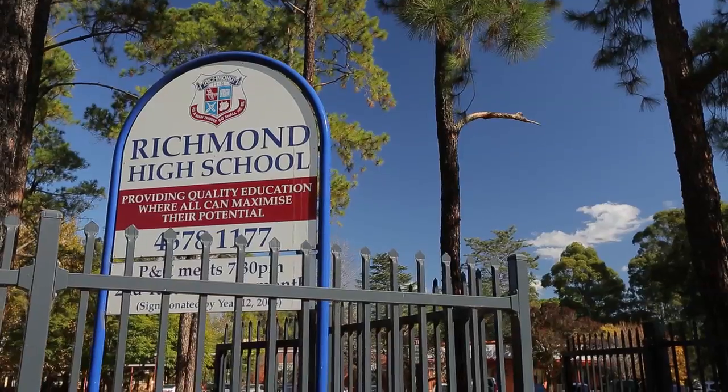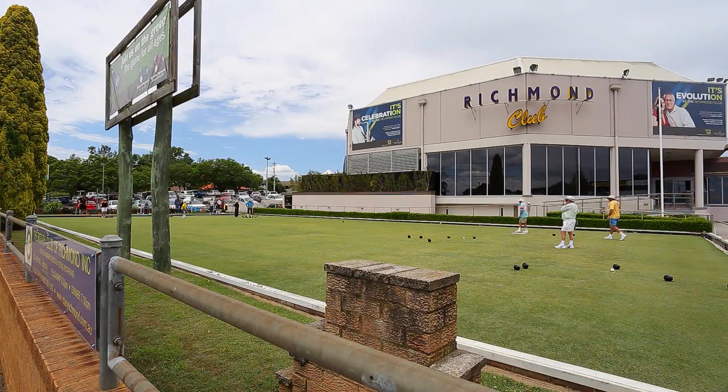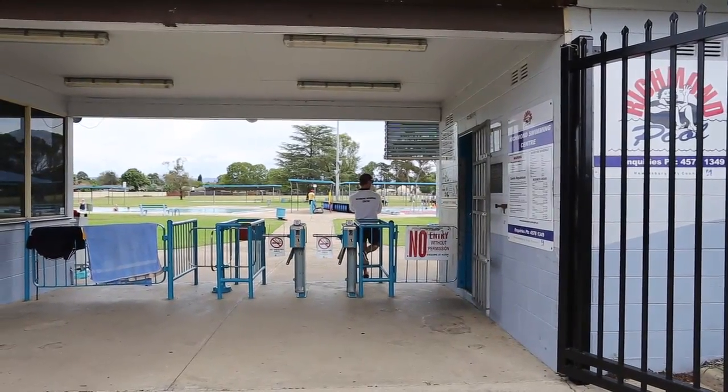You've also got Richmond High School and all the facilities of Richmond — the train station, the clubs, the cafes. Plus if you love to swim, the swimming pool is just around the corner.